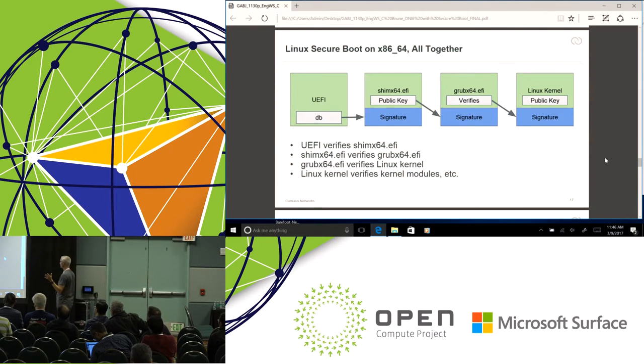When we string all that together, we see UEFI validating SHIM, which validates GRUB, which validates Linux. Then Linux can perpetuate this — it can validate kernel modules loaded into its address space and validate user space programs and other binary objects. Again, it's all built upon the verification of digital signatures.